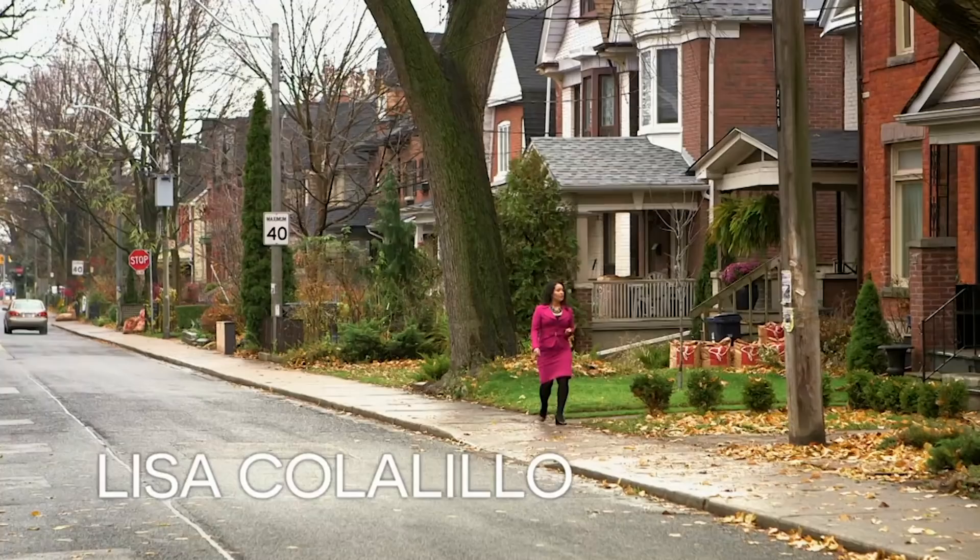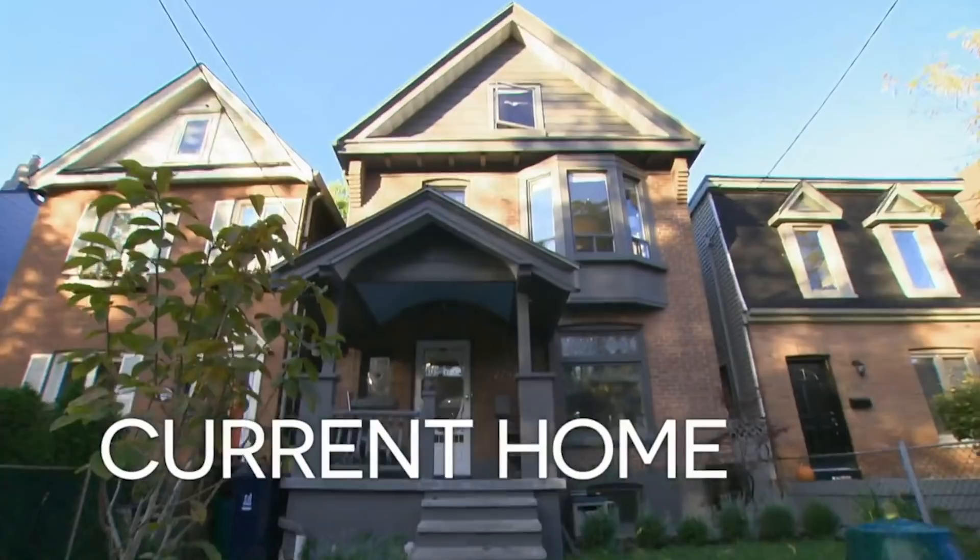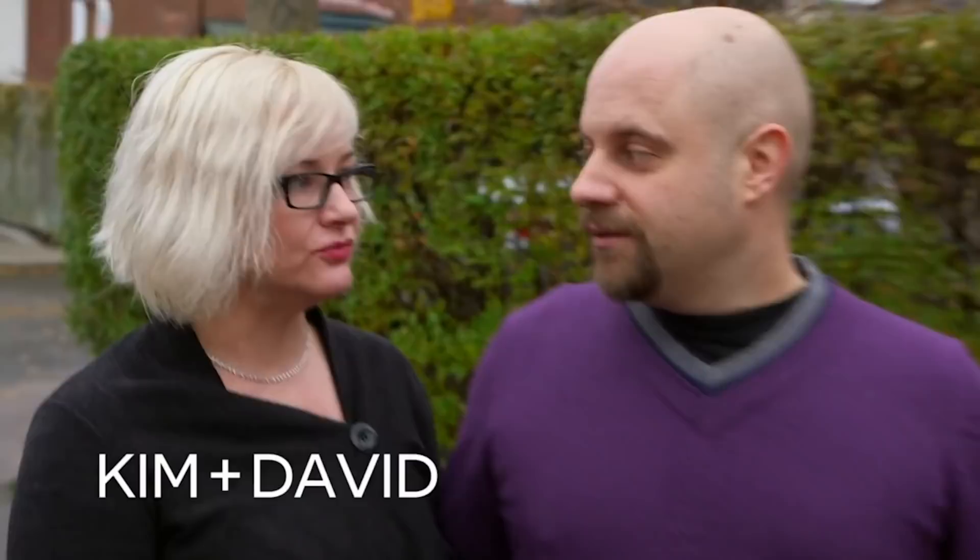I'm real estate agent Lisa Colalillo, and I'm meeting Kim and David. They bought their new house on the spur of the moment, and now they need to sell their current place for top dollar. They found a really great bungalow — exactly what they wanted and needed. Bang on.